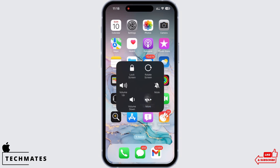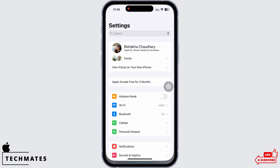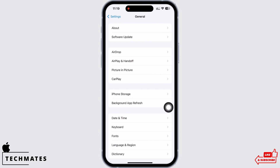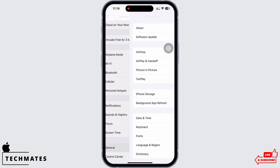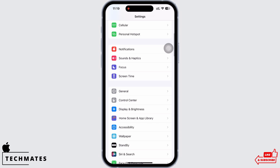Restarting the device fixes the majority of issues on your iPhone. Also check for iOS updates in your software update settings — tap on General and then on Software Update and make sure your iPhone is updated to the latest version of iOS. The latest version is crucial to maintain optimal performance.